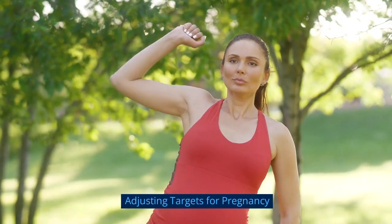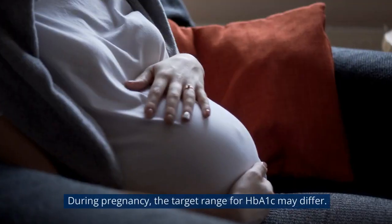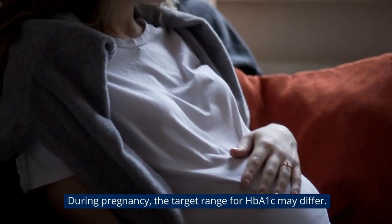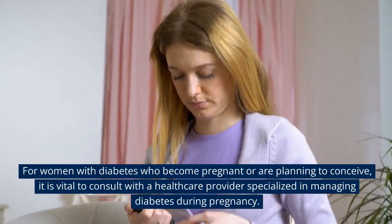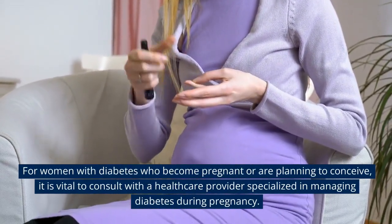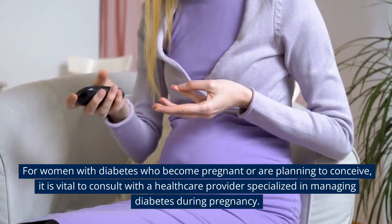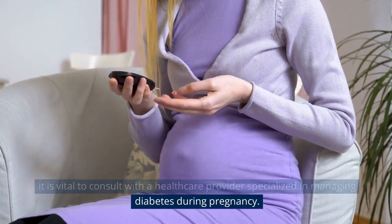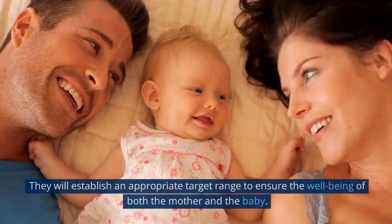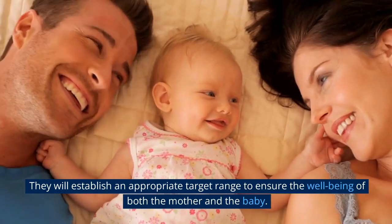Adjusting targets for pregnancy. During pregnancy, the target range for HbA1c may differ. For women with diabetes who become pregnant or are planning to conceive, it is vital to consult with a health care provider specialized in managing diabetes during pregnancy. They will establish an appropriate target range to ensure the well-being of both the mother and the baby.